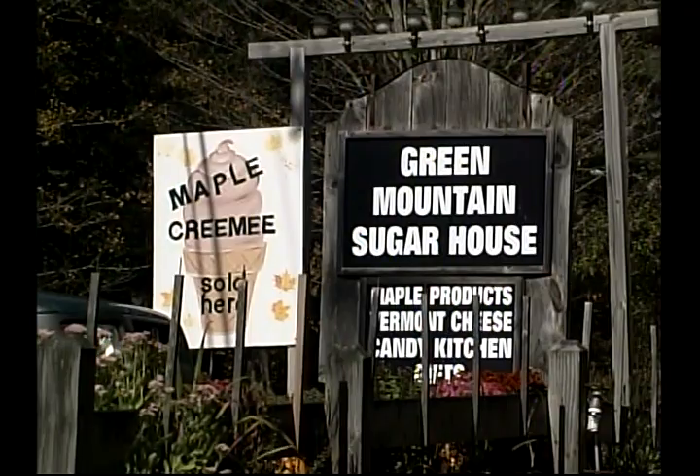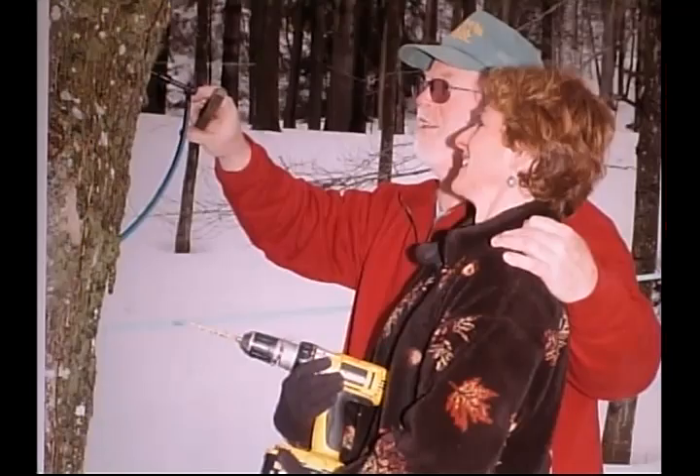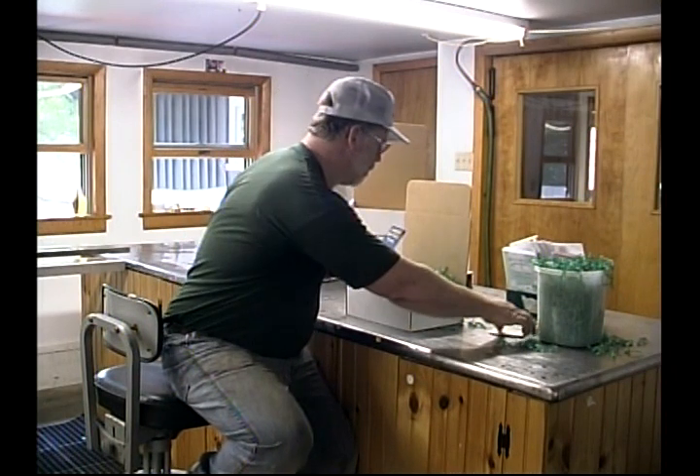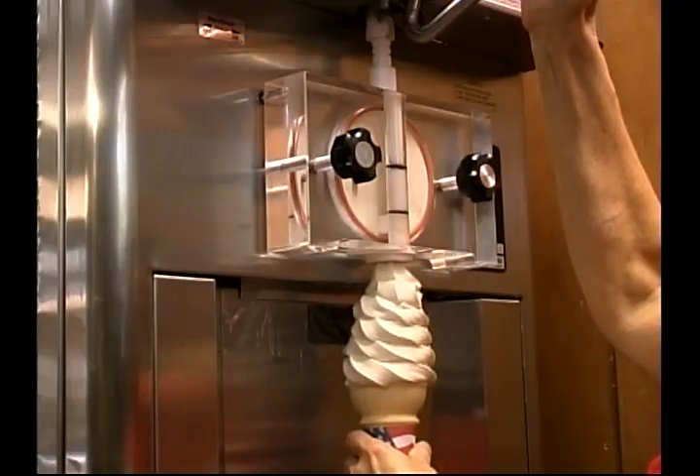My husband Douglas and I are the owners of the Green Mountain Sugar House and also the sugar makers. We do most of the work here ourselves, from tapping the trees to boiling the sap into syrup, to canning the syrup and making maple candy, shipping the syrup all over, and selling it in our gift shop where we also have a very special treat — our maple crannies.